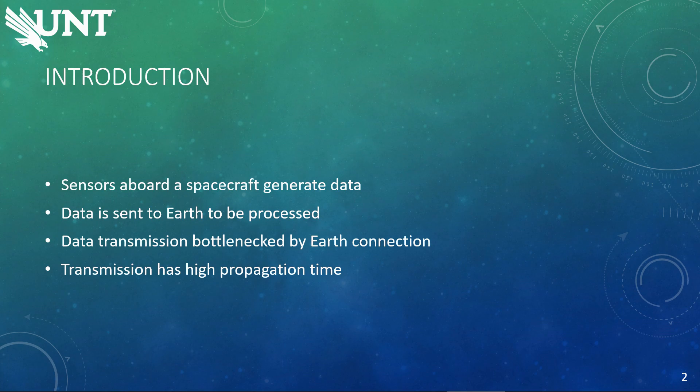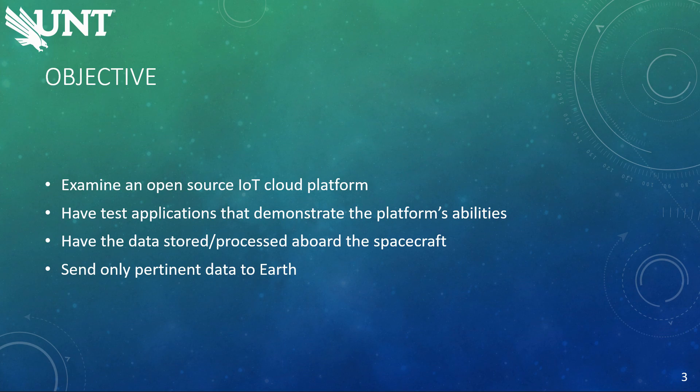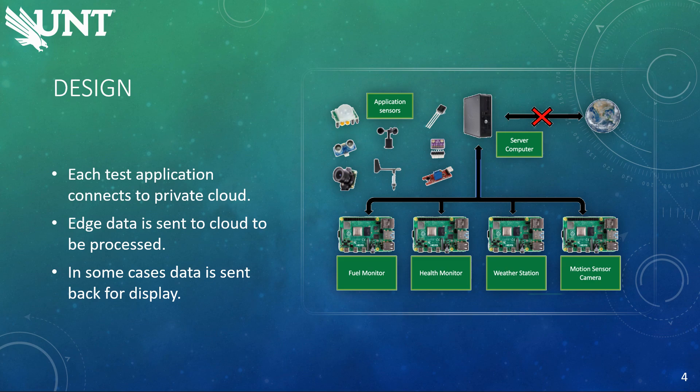This should help reduce the time needed to process all data from experiments and other areas. Currently, data is sent to Earth to be processed, but that data transmission is bottlenecked because of the connection, giving the transmission a high propagation time. The objective for this project is to examine an open source IoT cloud platform, which will have a couple of test applications to demonstrate its capabilities, and still have the data stored and processed on board while only sending relevant data back down to Earth. The way it was designed is to have four applications that will send their data up to the cloud, have the data processed, and in some cases have the data sent back down, like on a motion sensor camera, and have it displayed on the LCD.